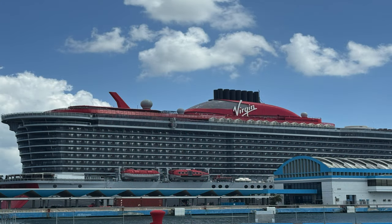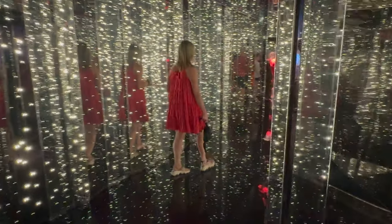We went on our first Virgin Voyages cruise, specifically the Valiant Lady out of San Juan, Puerto Rico to the Southern Caribbean. I'm going to talk to you about what was our experience, what did we like, what did we not like, and would we do it again?